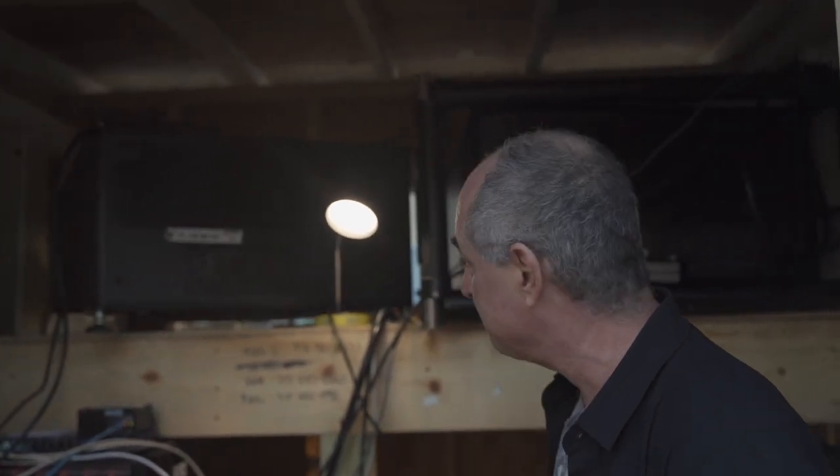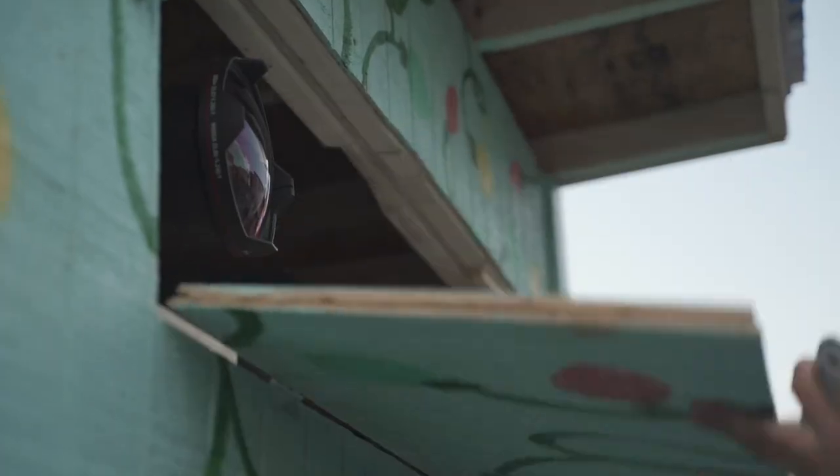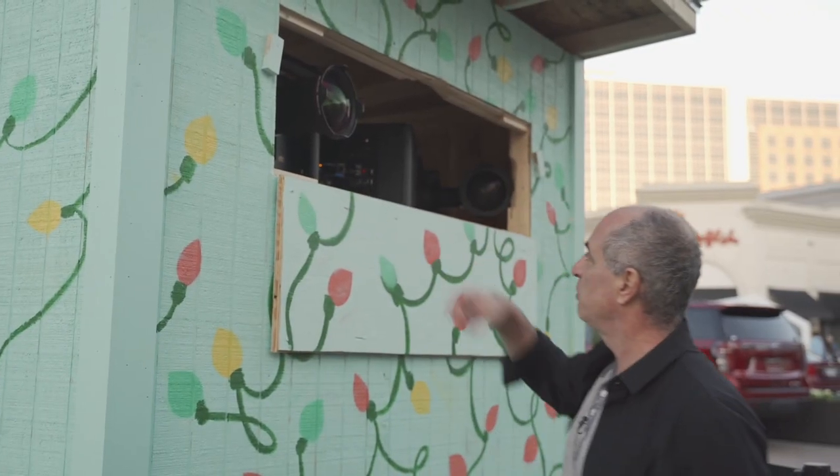The projector is here — two projectors that are projecting on the building. Very cool projectors, six figures per projector. Two Barco, 32K lumens, UDX. Geek Talk, but those who know, know. 4K resolution.